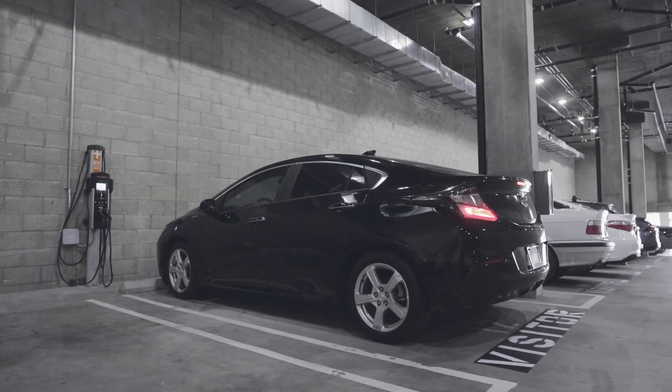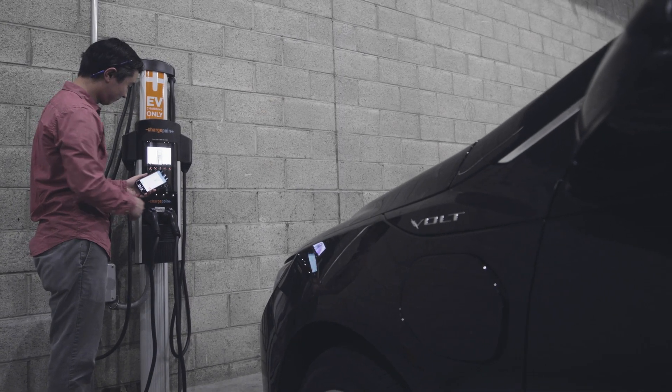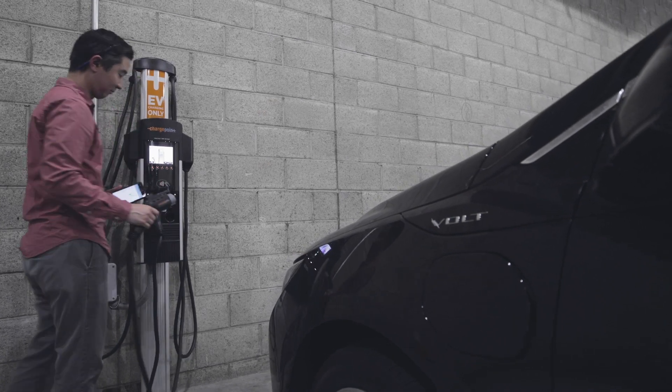Since charging stations have been installed, more owners have been inspired to buy electric vehicles. We're up to 11 electric cars, and several of those — I think four or five of them — chose to get an electric car because they could charge it now.